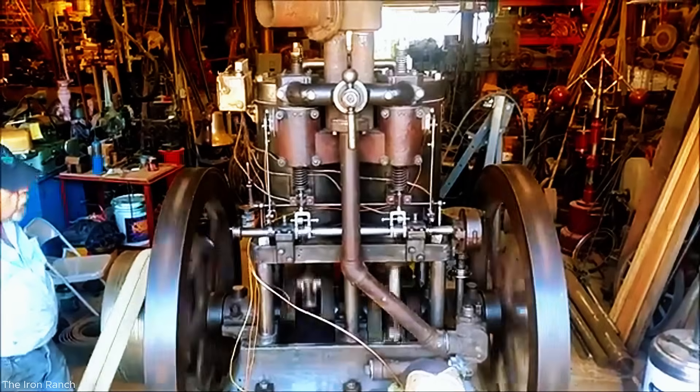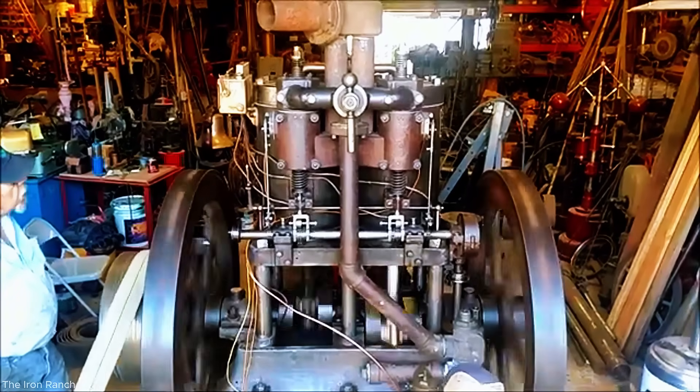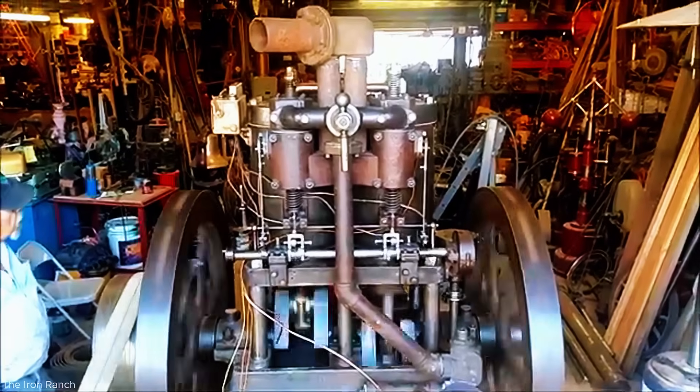Today, these engines are prized by collectors and often shown at vintage machinery events, celebrated both for their mechanical charm and as symbols of early American mechanization.